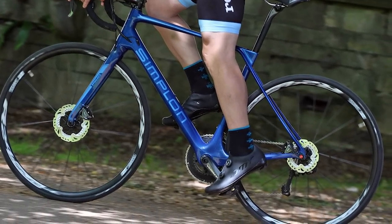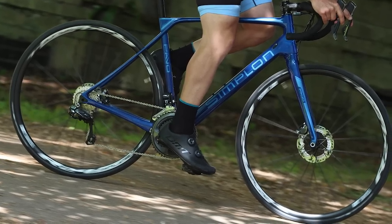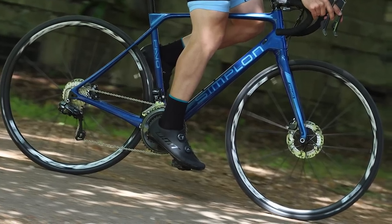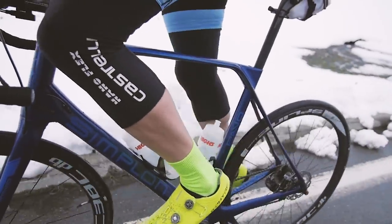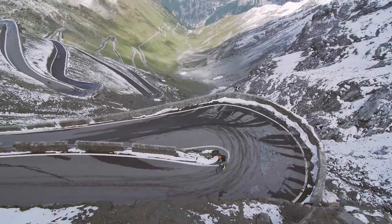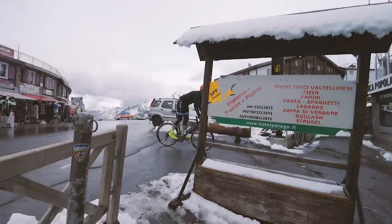The Simplon devours climbs, descents and those long, tedious straights with what feels like the minimum of effort from the rider. There are lots of nice details on the bike too — we like the generous tyre clearance and tube shapes designed to remove road buzz. At 7.4kg for this Ultegra spec model, it's very lightweight, which certainly helps on the climbs, an area where the Simplon shines.